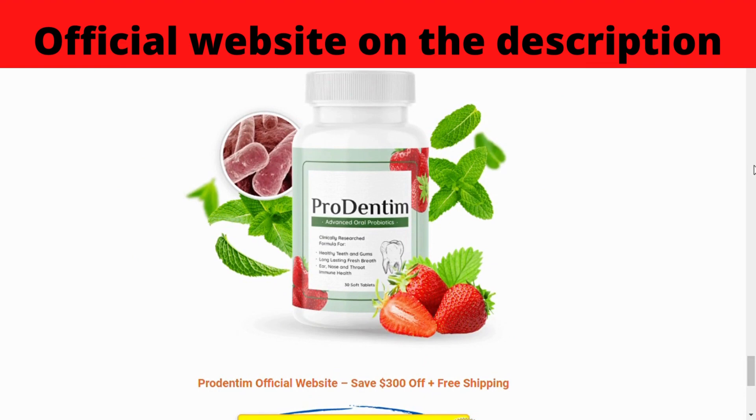According to the manufacturer, Prudentum supports all of the following benefits: healthy teeth and gums, long-lasting fresh breath, and ear, nose, and throat immune health.